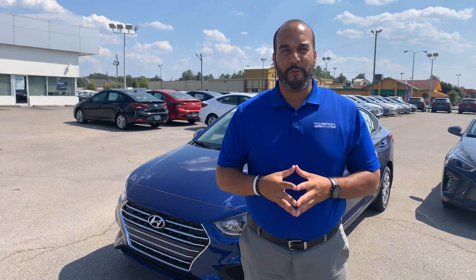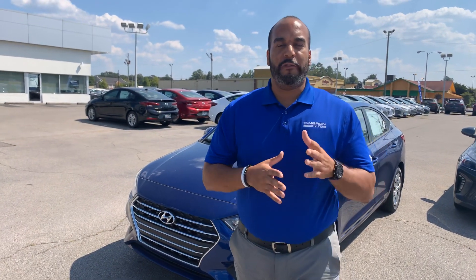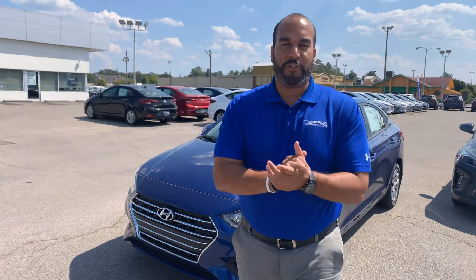Hello there, my name is Citron here at Tamron Hyundai in Hoover, Alabama. Thank you so much for inquiring on one of our beautiful Hyundai Accents. We have plenty of different color and trim options to choose from. I got one pulled up right behind me that I'm excited to show you, so let's dive in.